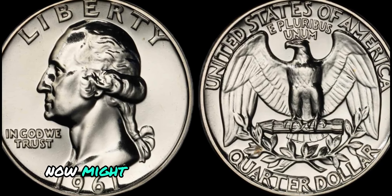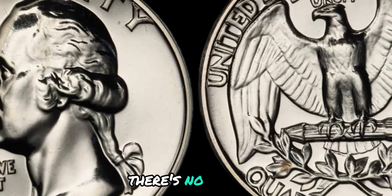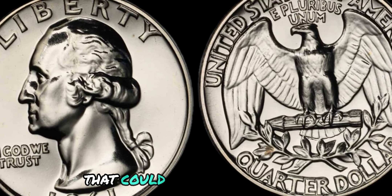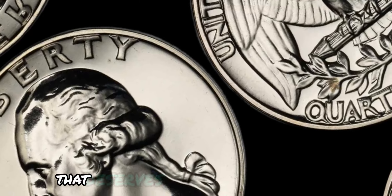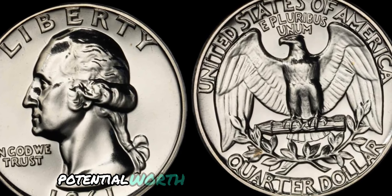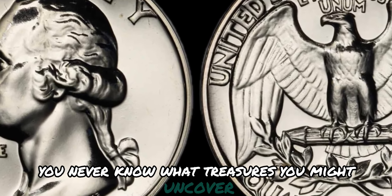Now might be the perfect time to start hunting for rare coins like the 1961 No Mint Mark Washington quarter dollar. With the growing popularity of numismatics and increasing demand for unique coins, there's no telling how much these treasures could be worth in the future. In conclusion, the 1961 No Mint Mark Washington quarter dollar coin is a rare and valuable piece of American history that deserves a special place in every coin collector's heart. Keep your eyes peeled and your coin pouch ready — you never know what treasures you might uncover.